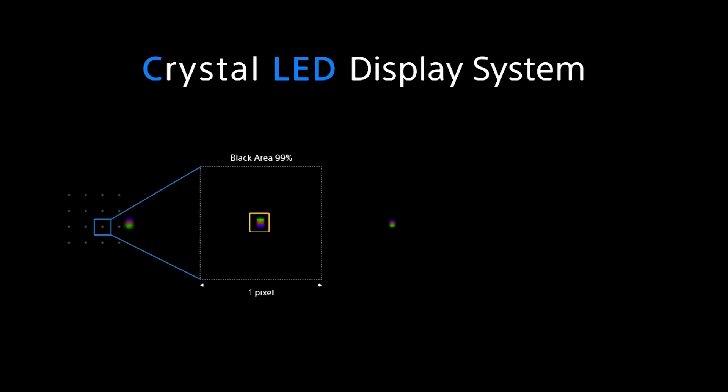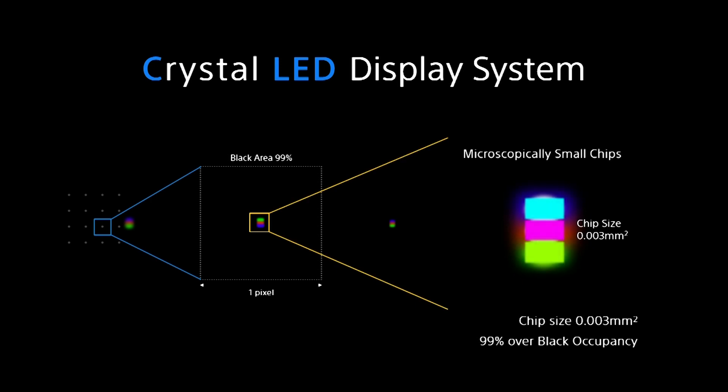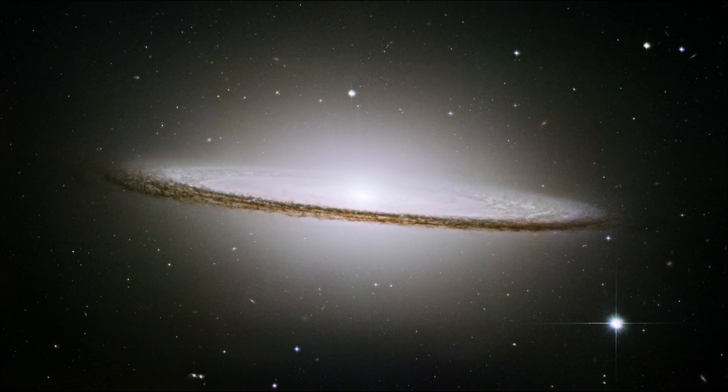The emitter's micron scale enables us to create black masks that cover more than 99% of the pixel. The pixel is 99% black, compared to about 60% black for typical surface mount LEDs. As a result, Sony delivers dramatically deeper blacks and a contrast ratio of more than 1 million to 1 — equaling the performance of our best evaluation monitors.